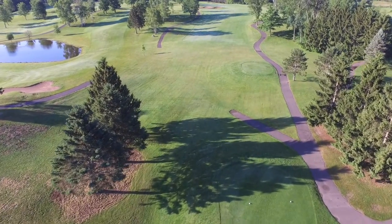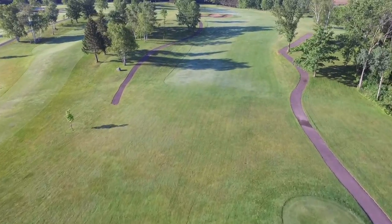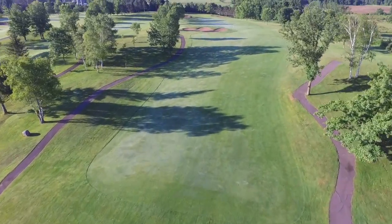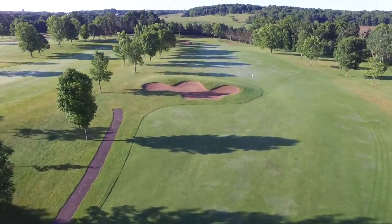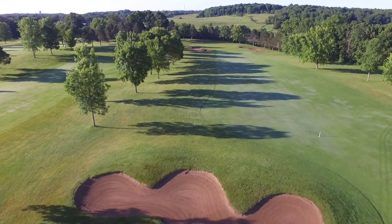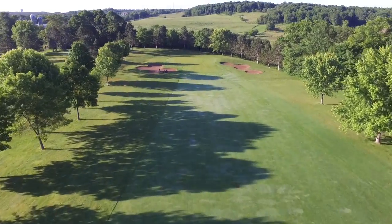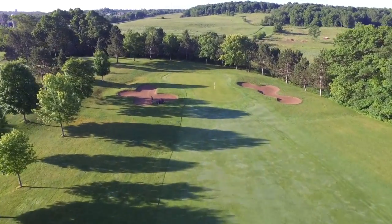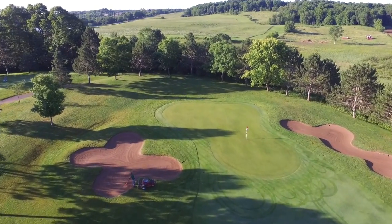The par four fifth hole is rated the third most difficult hole on the course. A long par four, a bunker taunts long hitters at the top left side of the hill off the tee. Keep your shot right and you're still looking at a long iron or wood to a tricky green guarded by bunkers on both front sides that plays very difficult, especially when the pin is in the back.